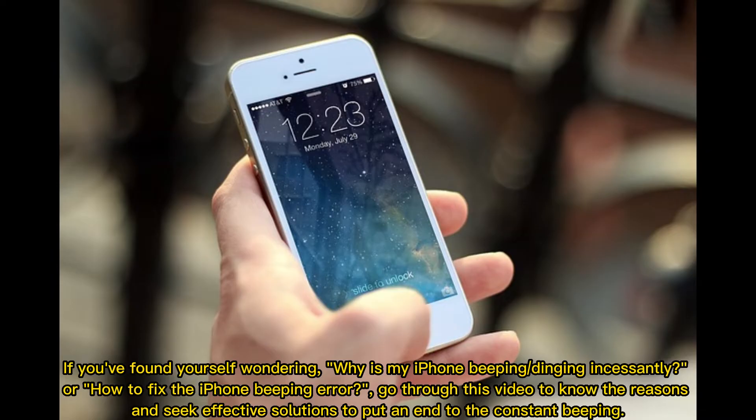If you found yourself wondering why is my iPhone beeping or dinging incessantly, or how to fix the iPhone beeping error, go through this video to know the reasons and seek effective solutions to put an end to the constant beeping.